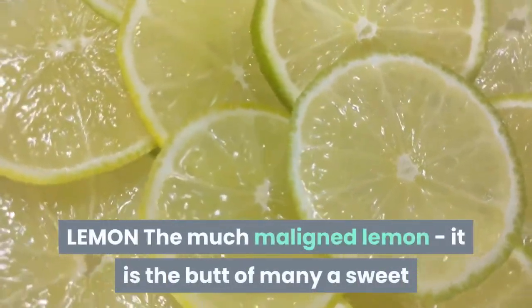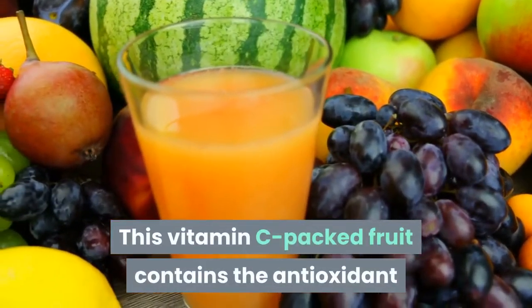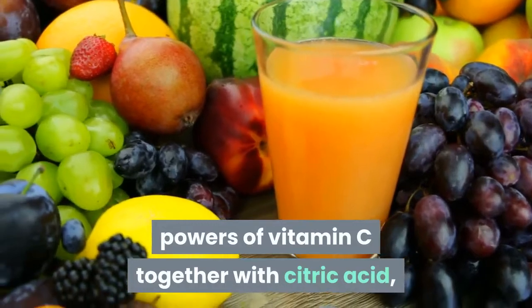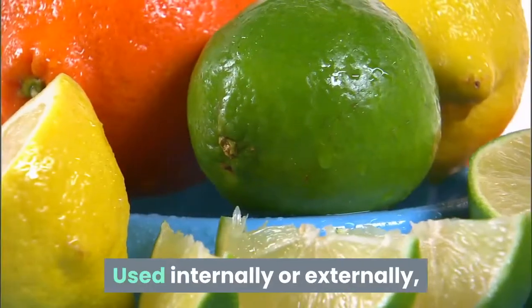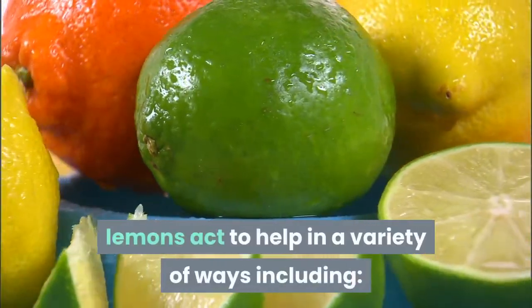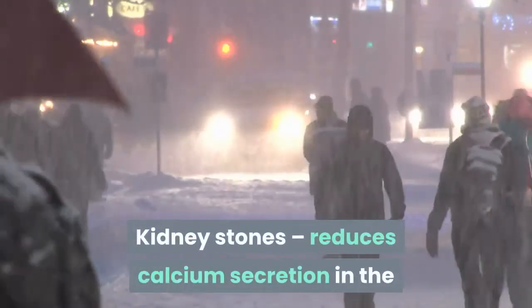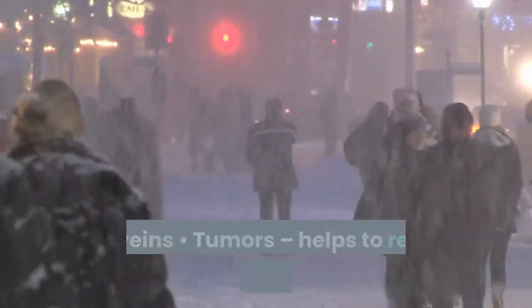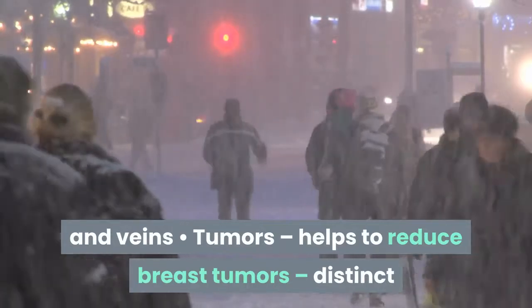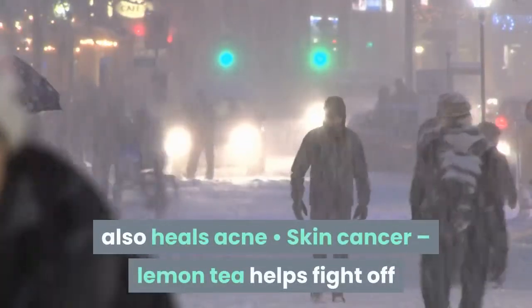The lemon is a vitamin C-packed fruit containing the antioxidant powers of vitamin C together with citric acid, bioflavonoids — specifically rutin — and limonene for anti-tumor activity. Used internally or externally, lemons act to help in a variety of ways including: colds — vitamin content helps fight off colds and coughs; heart disease protection; kidney stones — reduces calcium secretion in the kidney, preventing formation of stones; veins — strengthens the walls of both capillaries and veins; tumors — helps to reduce breast tumors; beauty uses — bleaching out freckles and fading age spots, also heals acne; and skin cancer — lemon tea helps fight it off.